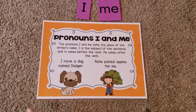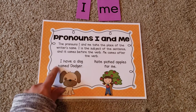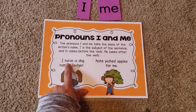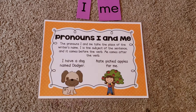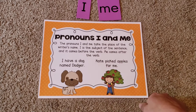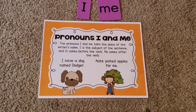Here are some examples and we're going to do some practice. 'I have a dog named Dodger.' So who is the sentence about? That's the subject — I. And what's the verb? Have. That's what they're doing. I have a dog — so the I comes before the verb. And here: 'Kate picked apples for me.' So here you're using me and it's coming after the verb, which is picked.